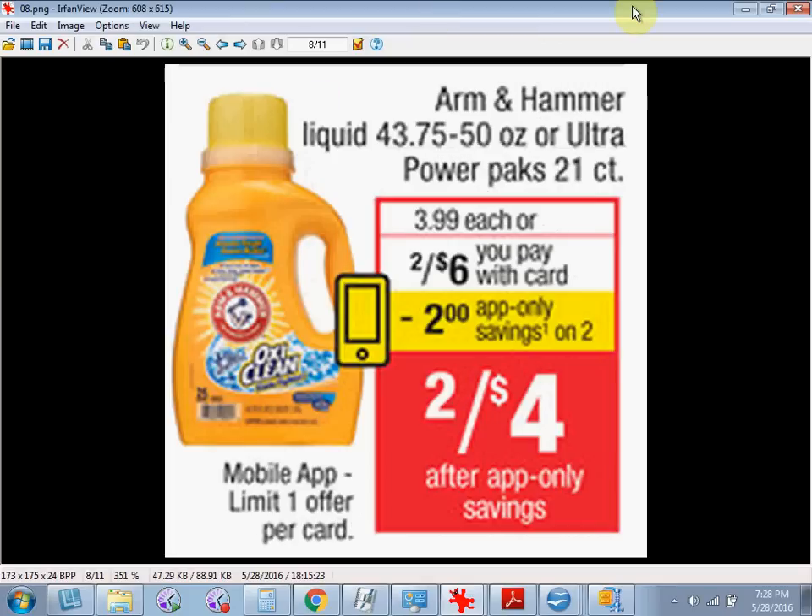The Arm & Hammer Liquid Laundry Detergent or the Ultra Power Packs are on sale for $6 this week. There's a $2 in-app coupon that you can load to your card when you purchase two. If you buy two and use the in-app coupon, you'll pay $1.50 for each item.